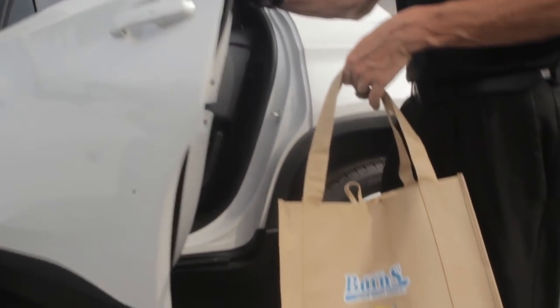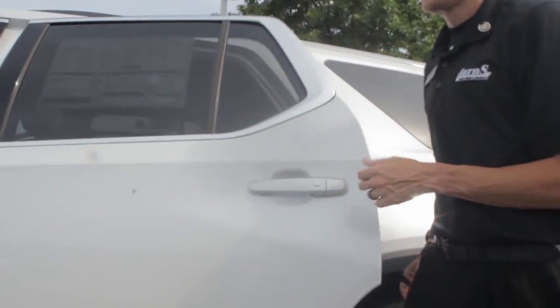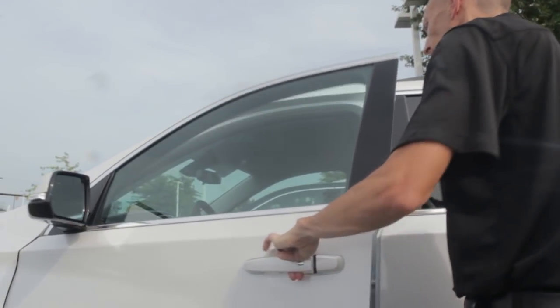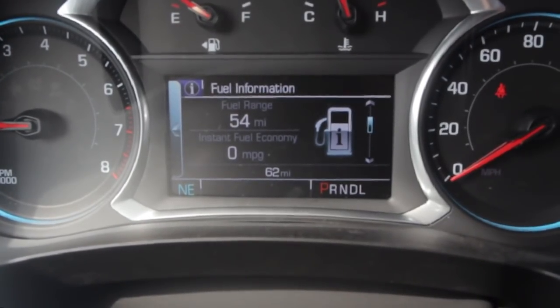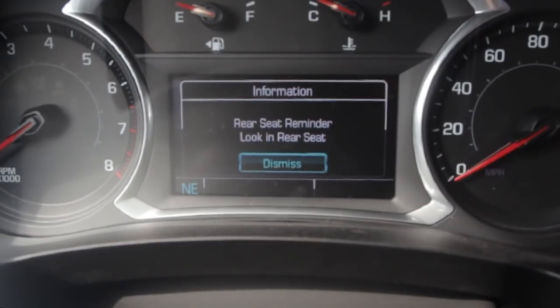I unlock the door. I set something in here, assuming I went to the store. I hop inside the front seat. Alright, the car has been started. I get to my destination. I cut it off — and there you go.